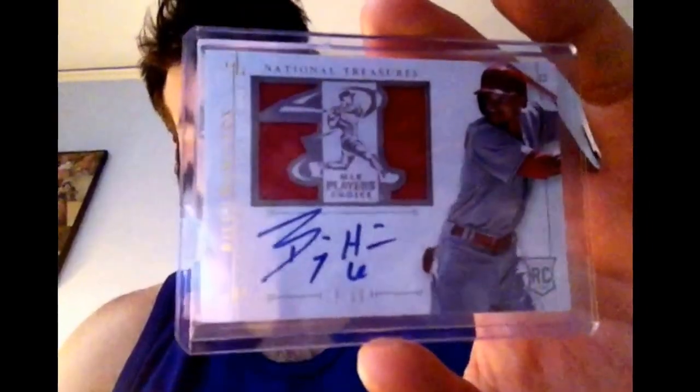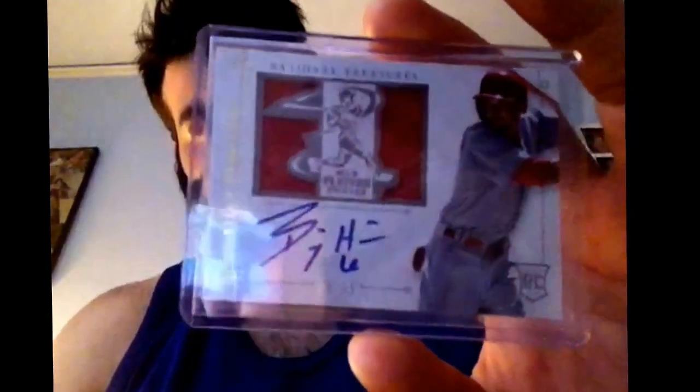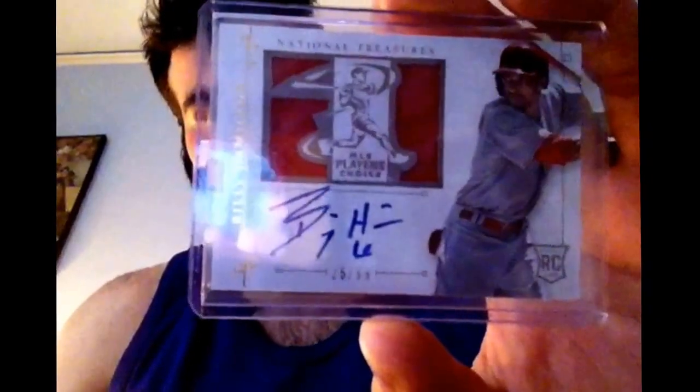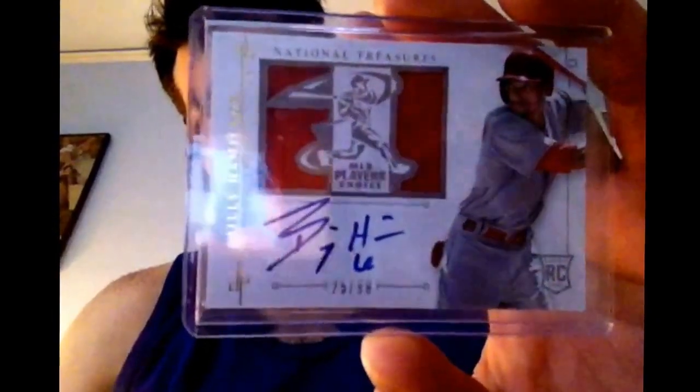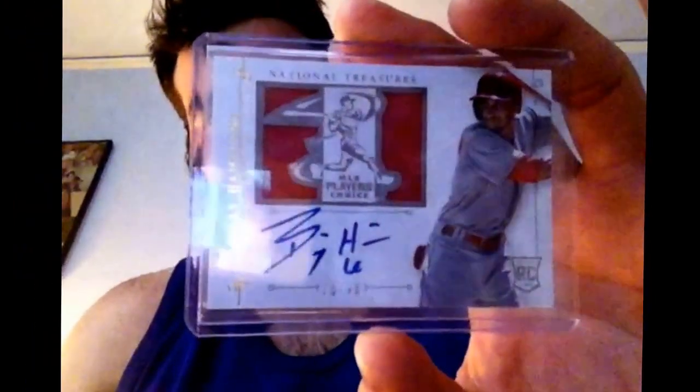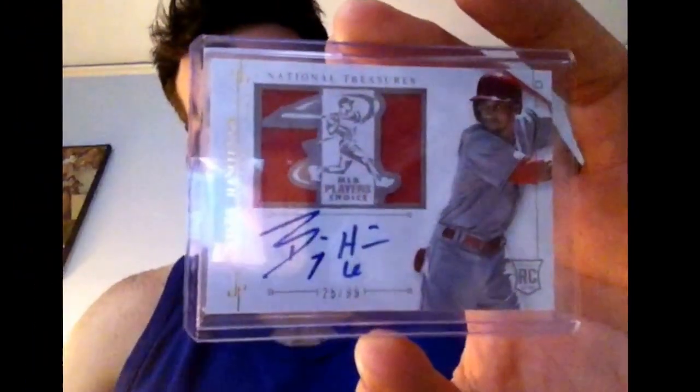Just love that card a lot. $10 — I feel like you can't go wrong, especially for something from NT. Coming from an expensive box, so really gorgeous. I like Billy Hamilton a lot, I've always been a fan. So very nice.